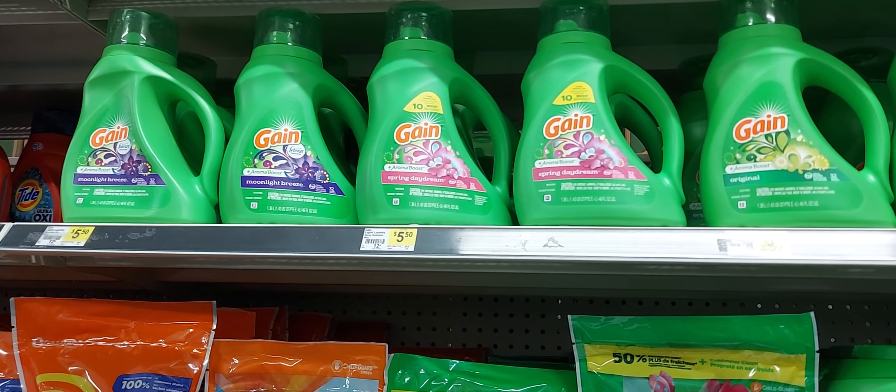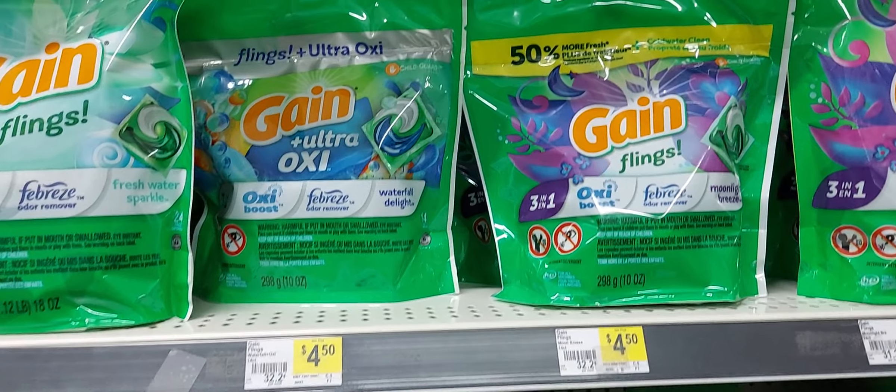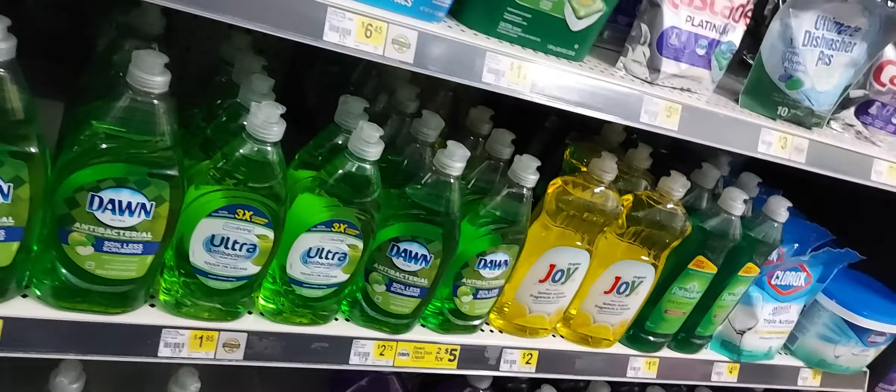The first deal I'm going to bring to you is the Gain deal. You will pick up one of the Gain detergents at $5.50 and we have a dollar off one digital coupon — this is the 46 full ounces. Then you will pick up one of these Gain Flings at $4.50 and we have a dollar off one digital coupon — that is the 14, and I believe some of them may be 16 count.